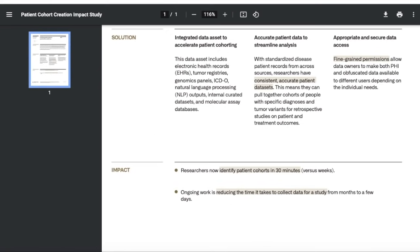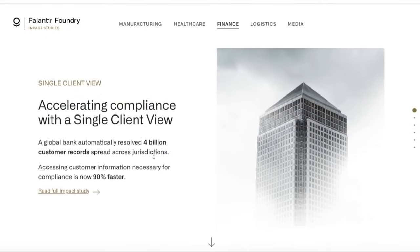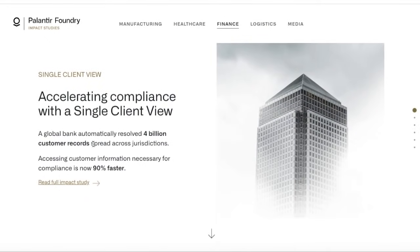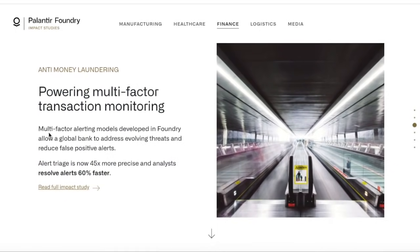In addition to these studies in the medical field, Palantir is also working in the field of finance. Major financial institutions use Palantir Foundry to centralize and accelerate their operations in compliance with rapidly changing regulatory terrain. With a unified and securely managed view of their clients, banks are unlocking their ability to collaborate across functions from client onboarding to marketing. One global bank automatically resolved 4 billion customer records spread across jurisdictions, and accessing customer information necessary for compliance is now 90% faster. A retail bank could only investigate 30% of new account applications flagged for money laundering risk — with Foundry, the same team now investigates 100% of flagged accounts. Multi-factor alerting models developed in Foundry allow a global bank to address evolving threats and reduce false positive alerts; alert triage is now 45 times more precise and analysts resolve alerts 60% faster.